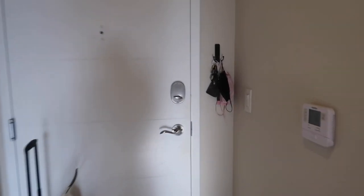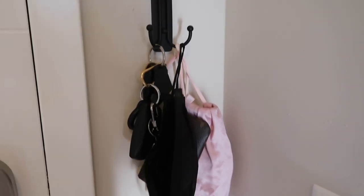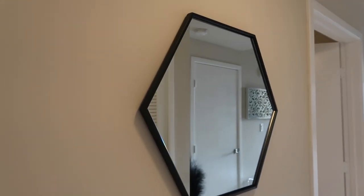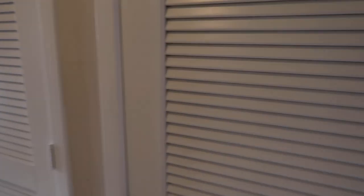Starting with the front door, over here on the right I have my keys and some masks hanging just so they're easy access for walking out the door. If you turn around, this is the little entryway hallway that you see. To the left I have my thermostat, and I also have this cute mirror that I got from HomeGoods — I feel like it's a really unique shape.